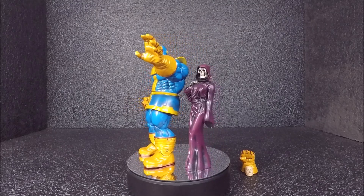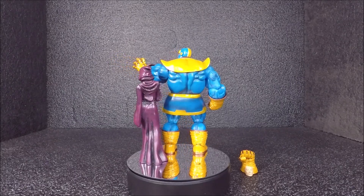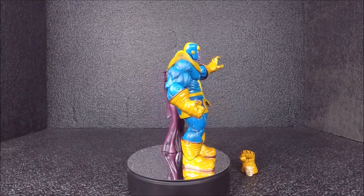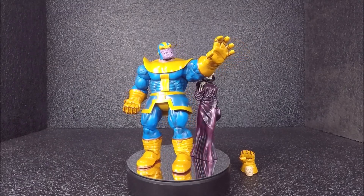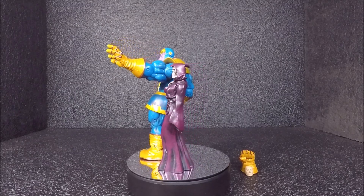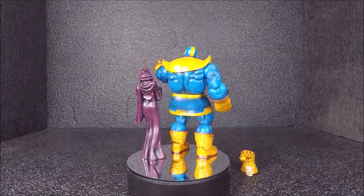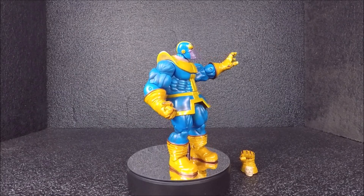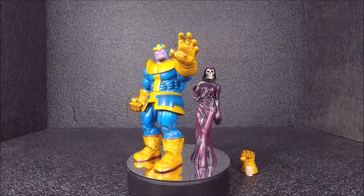The second haul was from a garage sale on February 22nd. I got Thanos and Lady Death from Marvel Select. It was originally $25 but I asked for a lower price and got it down to $20. He took the deal, so it was pretty good.